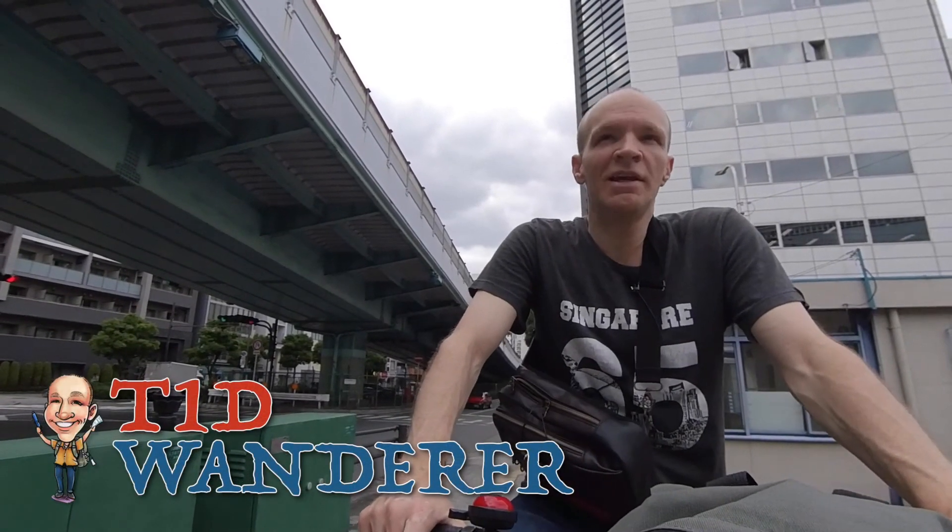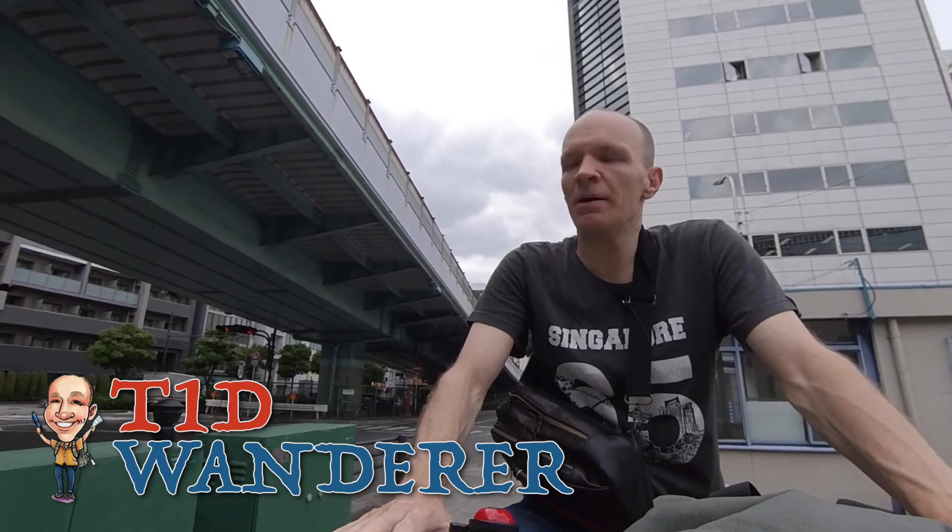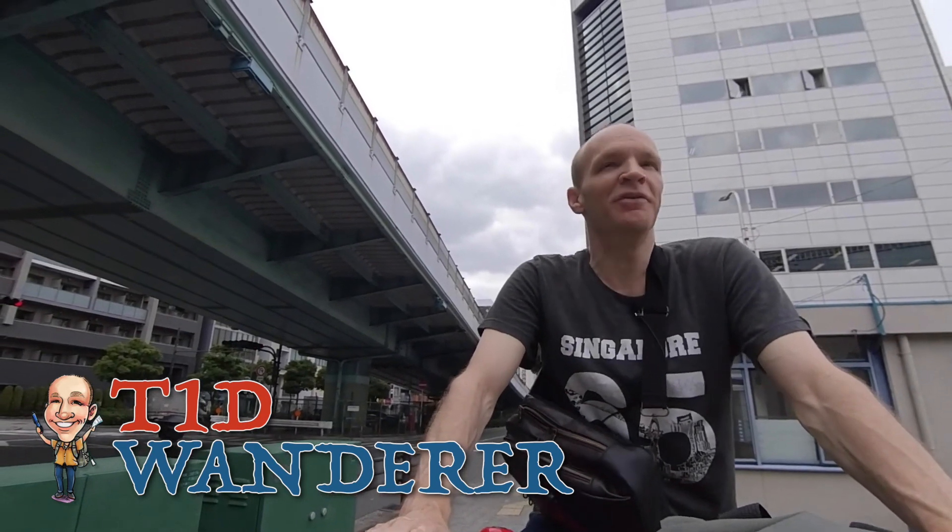Hi, I'm still Jeremy, and today we're going to go see Osaka Castle. Not just the land around it, but the actual castle itself. So here we go.